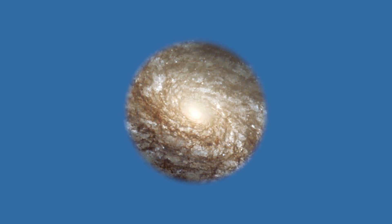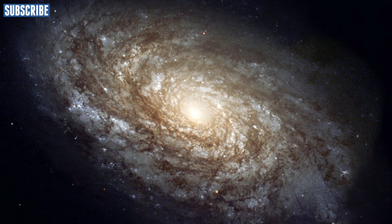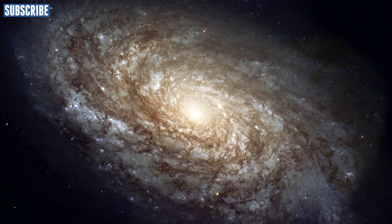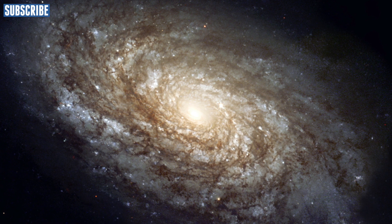Hello everyone and welcome back to our universe. Today we'll be talking about galaxies. In this video I'm going to be talking about galaxies, types of galaxies, and what kind of stars are found within these galaxies. Let's jump right in and talk about galaxies.